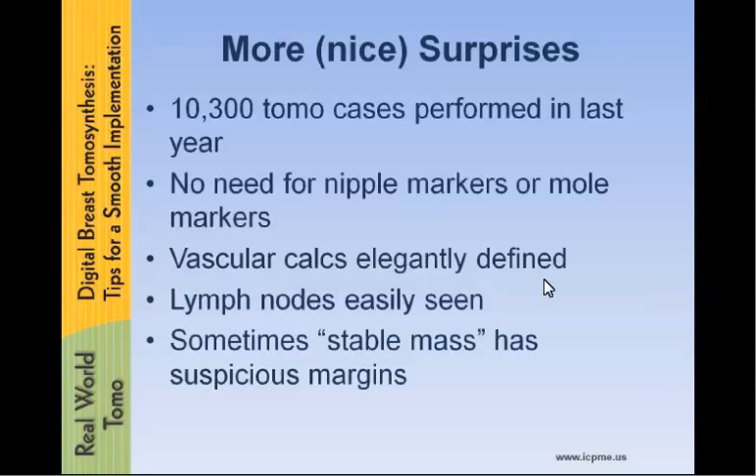Vascular calcifications, which can be another pain in the neck, are now easily defined, and you can see the course of the vessel and clearly see the train track appearance of those calcifications — so workup is not necessary. Lymph nodes are seen everywhere, and they have a nice fatty hilus, making it very easy to determine that it's a lymph node.